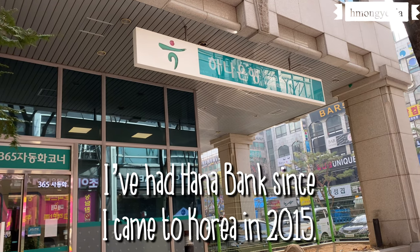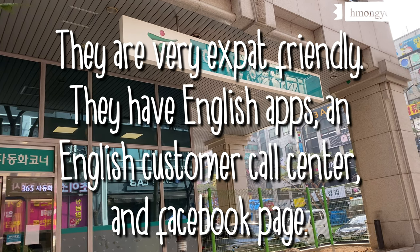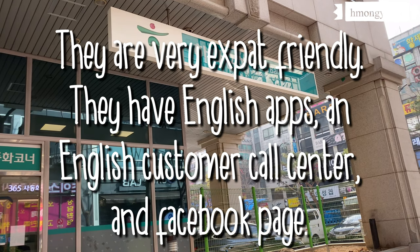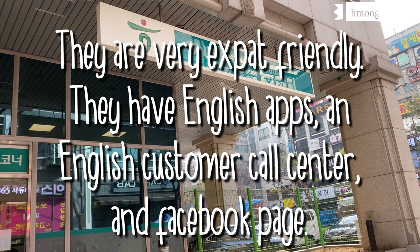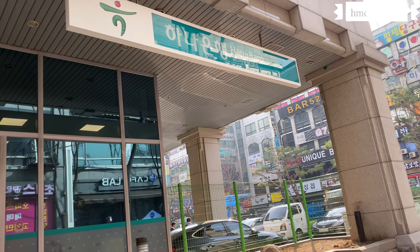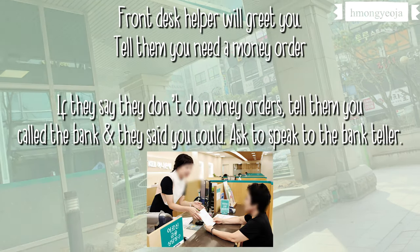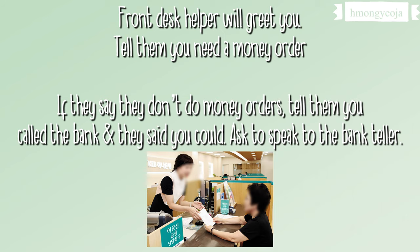I went to my local Hana Bank to get my money order. I love Hana Bank — I've had them since I came to Korea. Hana Bank is very expat-friendly, they have lots of things in English, and I've never had a problem with them. So if you're coming to Korea, I really recommend you bank with Hana Bank. When I got there, I told the front desk helper that I needed to get a money order.